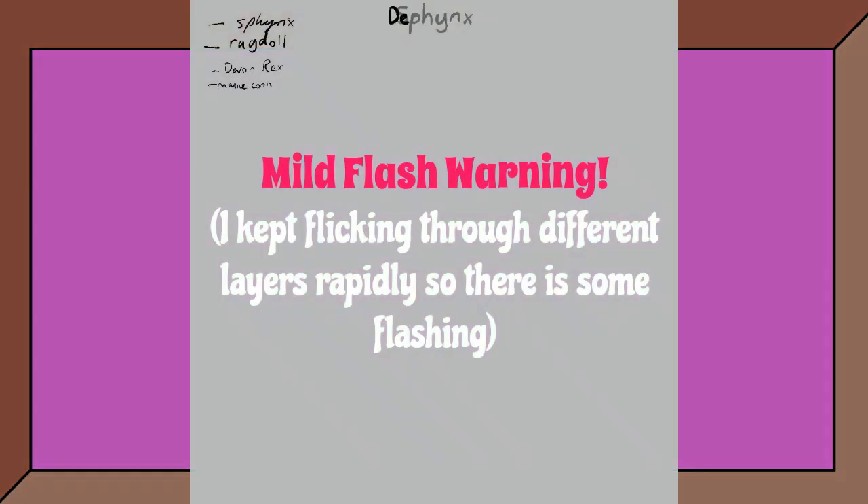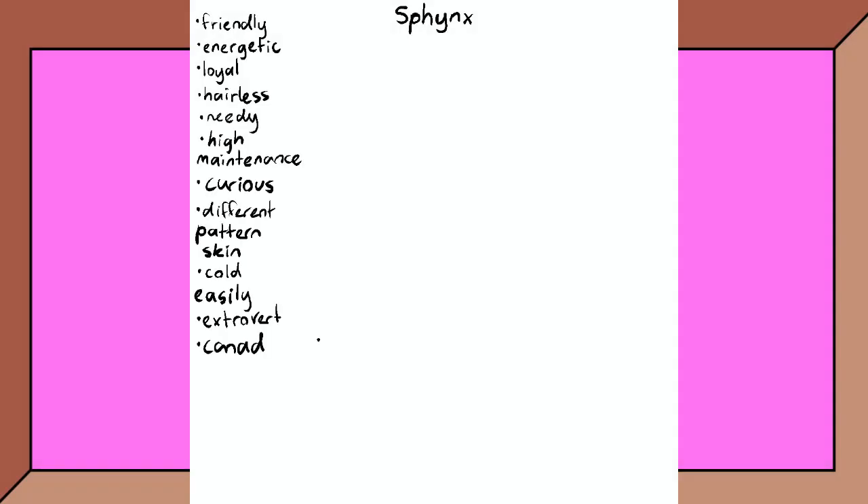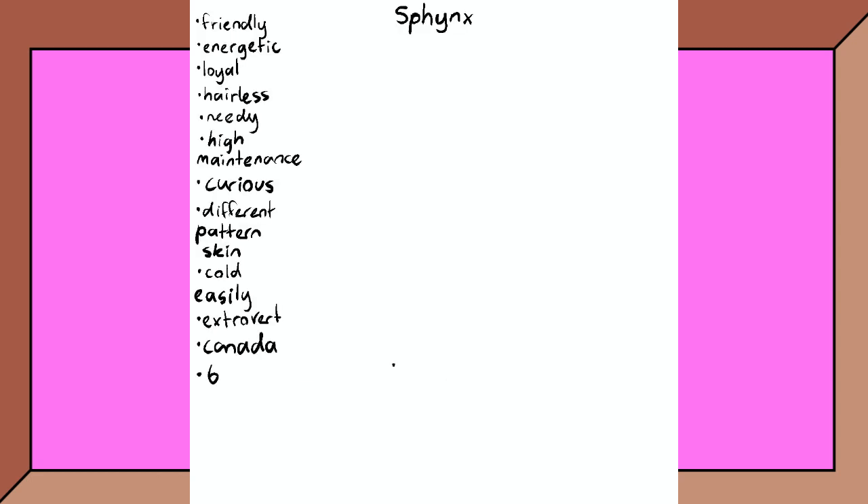Hello all — before we begin, please read the flash notice. This video is part one of two videos I'm posting where I'm designing characters based off of different cat breeds.